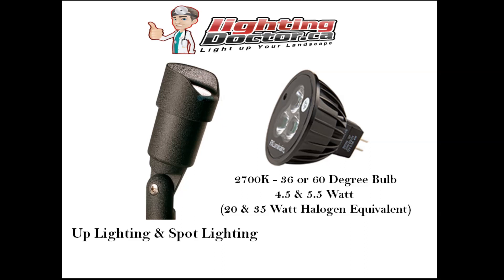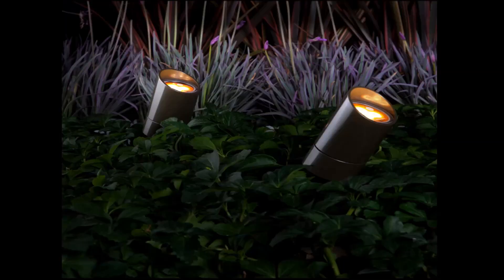The next thing to consider is the angle of the bulb - how wide does that beam spread. You can get it down to 10 degrees, which is just a very narrow beam that lights a small area. I always prefer a larger beam spread because I want to light as much as possible with as few lights as possible, so I always look for a 36 to 60 degree bulb. For comparison: a 4.5 watt LED bulb is the equivalent of about a 20 watt halogen, and a 5.5 watt LED is the equivalent of about a 35 watt halogen. It's always best to try and hide the fixture behind rocks or shrubs so you don't see where the light's coming from but you get the effect.